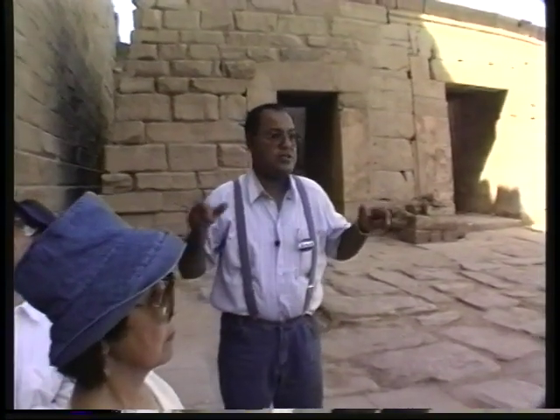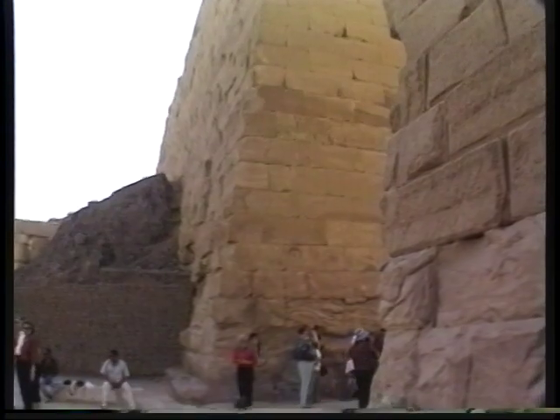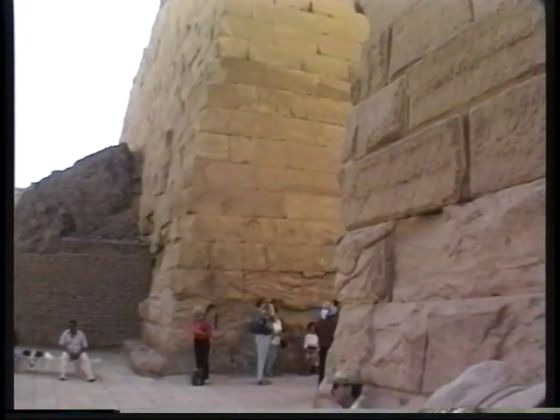In about 200 acres of land, we have many temples and many pylons. In between the towers of the pylon, we usually have the entrance as we have it, and we came through just a minute ago. This was built by some kings who belonged to what we call the Nubian dynasty, around 700 BC.